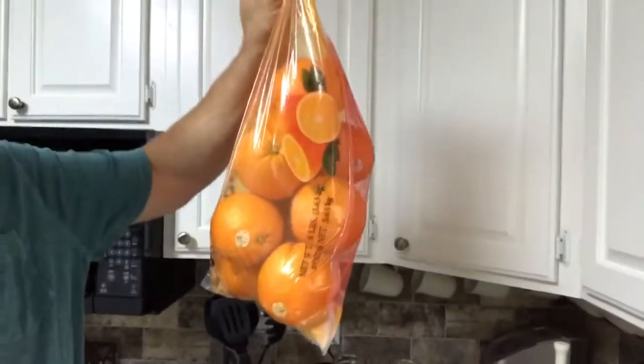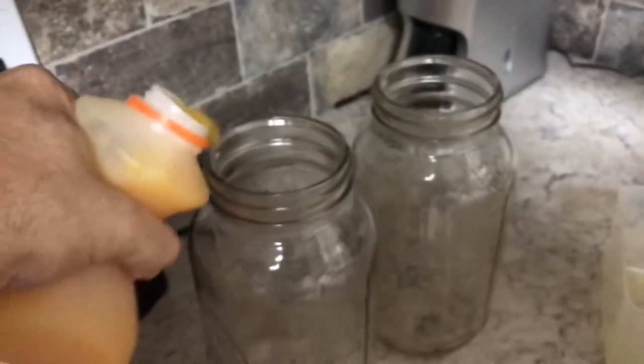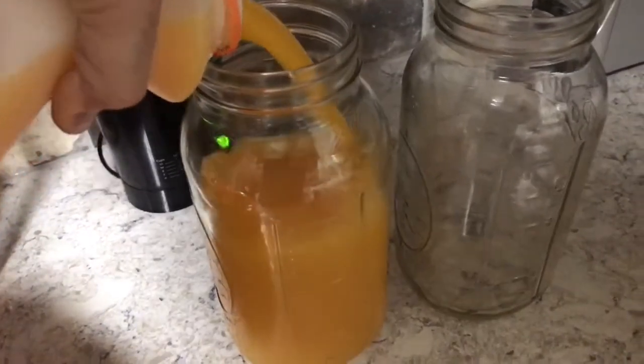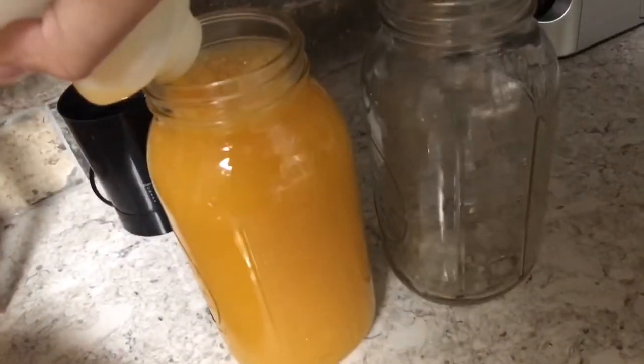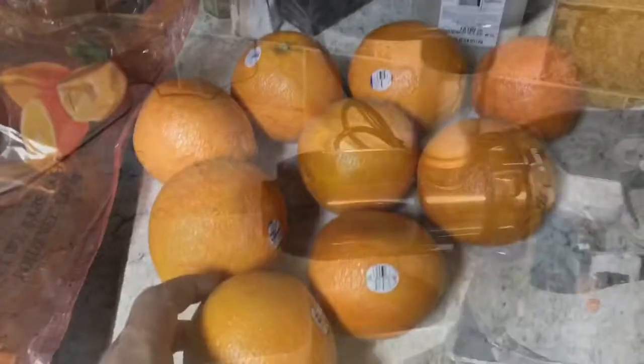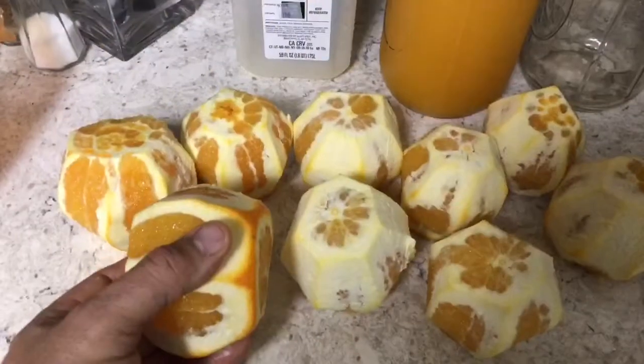I bet a bag that cost me $10 would fill that up. Let's do an experiment by juicing 9 fluid ounces — looks like I get one full mason jar from that. Let's see what a $10 bag of oranges does. I get 9 oranges, and after peeling them it's time to juice.